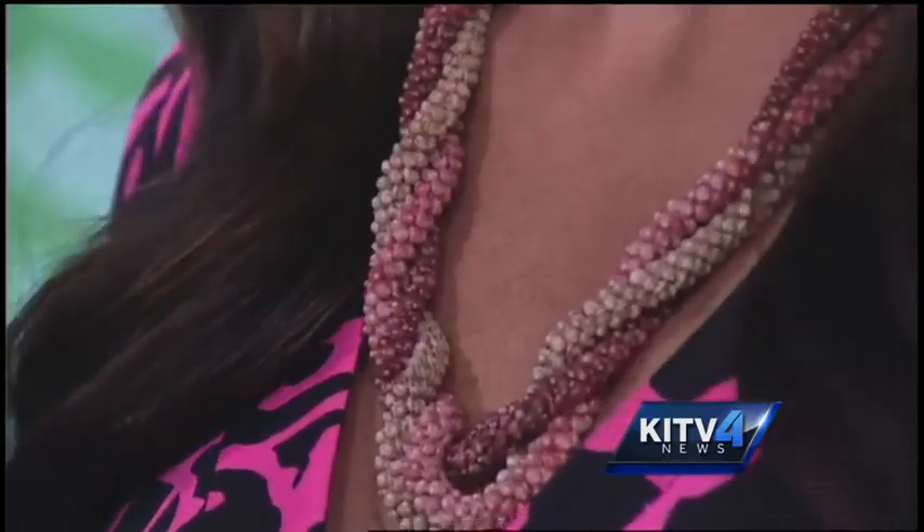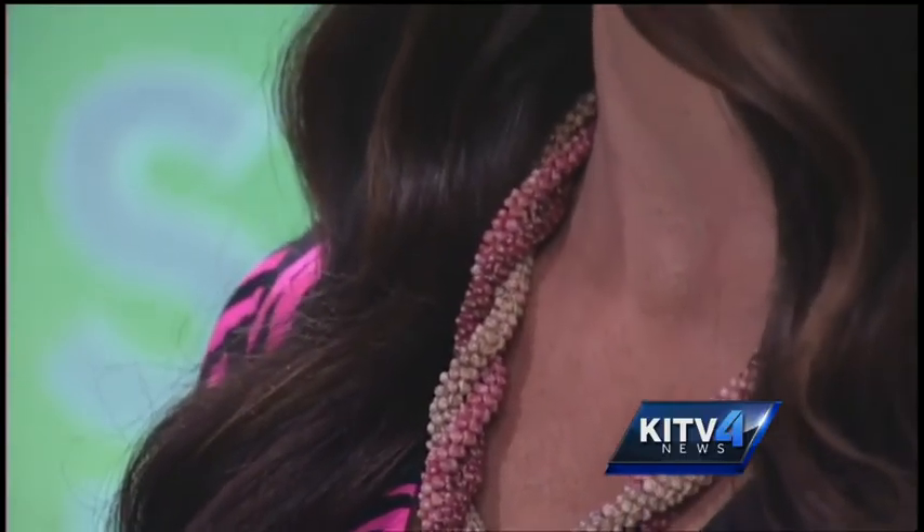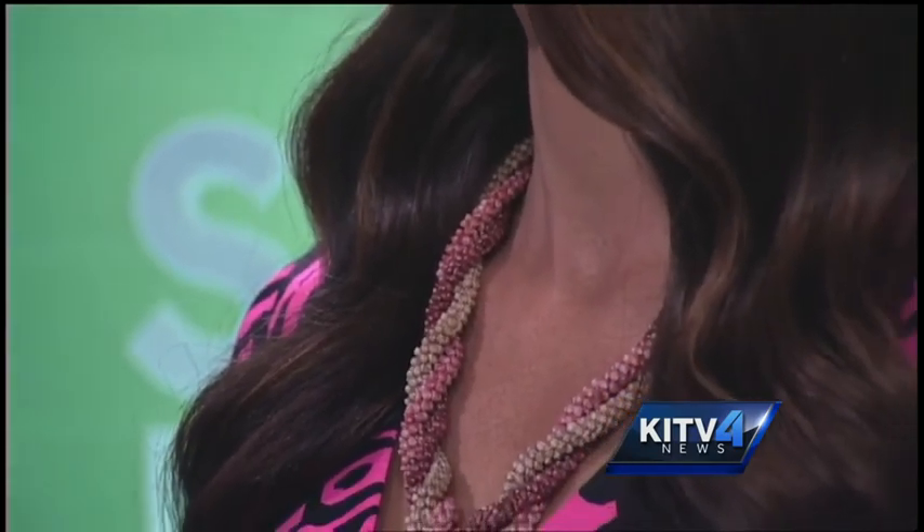Kai, Mawani, thank you so much for joining us, and thank you for allowing me to wear this lei. We are so glad to have you with us this morning. Our website is ModernLuxury.com/Modern-Luxury-Hawaii. And we will have a link on our website, kitv.com.